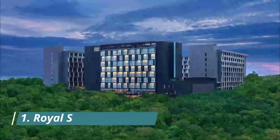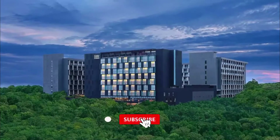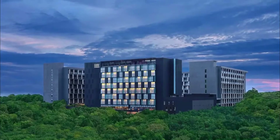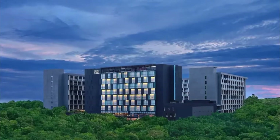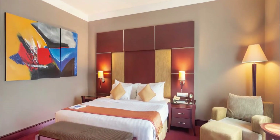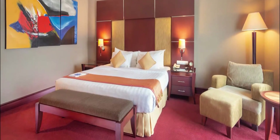Number one: Royal Suite Hotel. Set in a prime location of Balikpapan, Royal Suite Hotel puts everything the city has to offer just outside your doorstep. The hotel offers a wide range of amenities including 24-hour room service, free Wi-Fi in all rooms, 24-hour security, daily housekeeping, and taxi service. Selected guest rooms also feature LCD plasma screen TV, air purifier, carpeting, complimentary instant coffee, and complimentary tea.